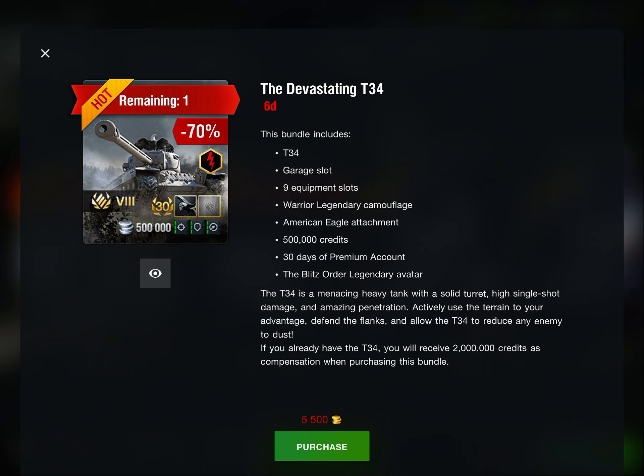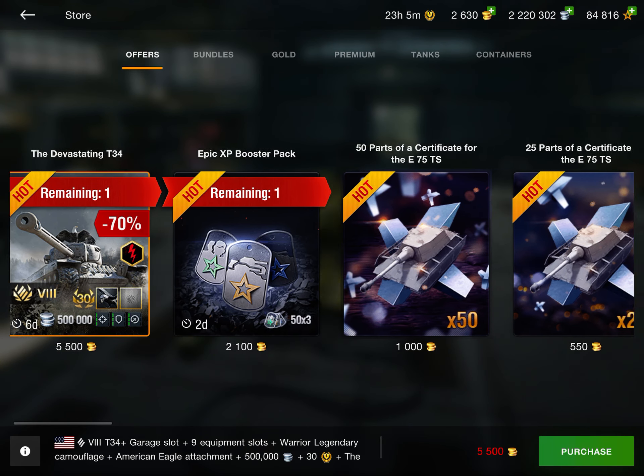It's a really good deal because you get the tank, the camo, the attachment, 30 days of premium, and 500,000 credits — that's a lot of stuff for only 5,500 gold. It's definitely worth it and I highly recommend it. The tank is great, it's got one of the best guns in the game, great penetration, and it's a great all-around hold-down tank.